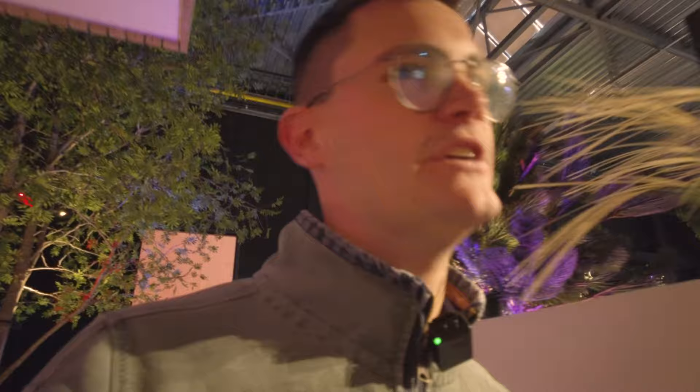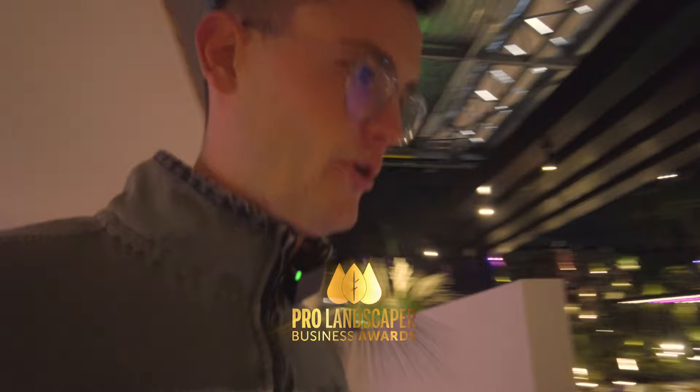Just found out that we've been shortlisted for a Pro Landscaper award, which is very exciting. So yeah, cheers to the Pro Landscaper guys and girls.